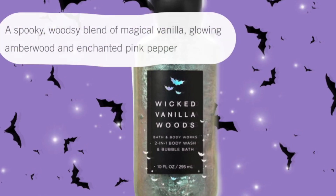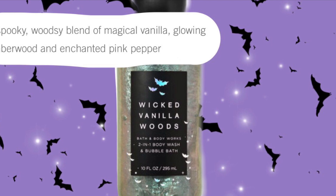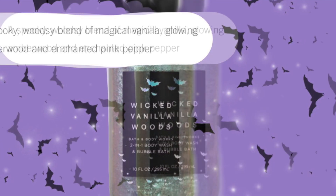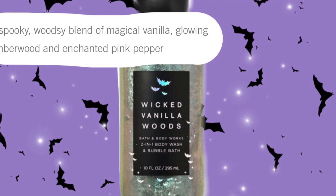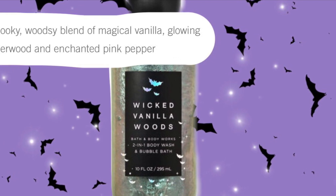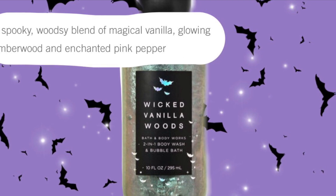The fragrance notes are a spooky woodsy blend of magical vanilla, glowing amber wood, and enchanted pink pepper. So it kind of sounds like a little bit spacey and sweet.